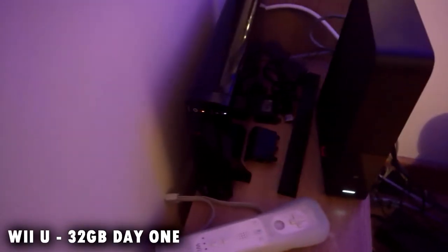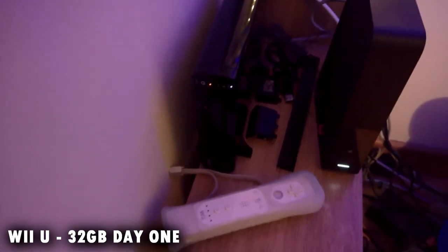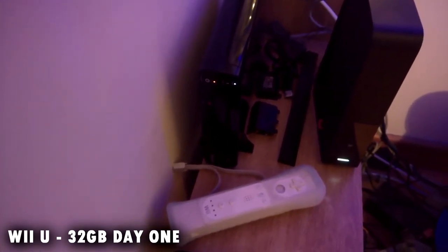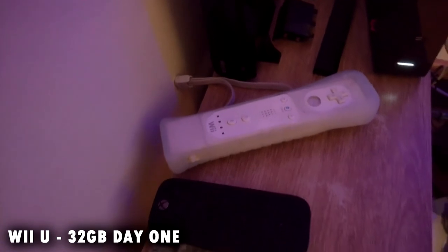Next up, my Wii U. It's running a bit old now — I'm hoping to get the Switch, depending again on funds. It's coming out around my birthday, so that may be something I'm going to be asking for. But it's been playing a little bit of Wii Sports — it's a classic game, never gets old. Great little purchase. I really do still enjoy playing it.